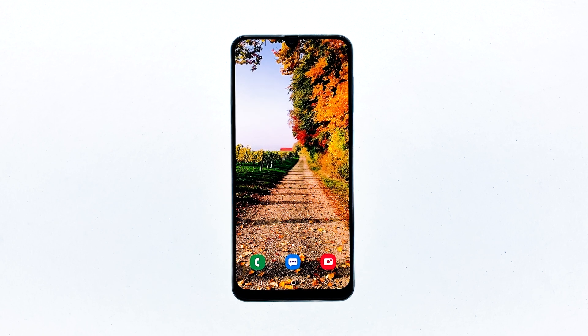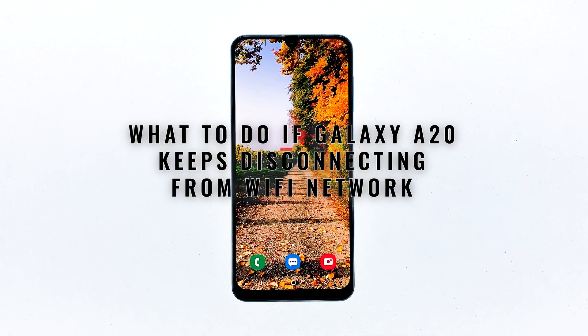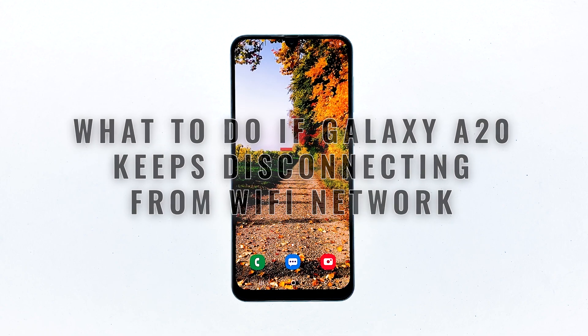Network issues occur every now and then. The most common is the frequent disconnection from the Wi-Fi network. Apparently, many Galaxy A20 owners have been complaining about this problem. So in this video, I will show you what to do if your Galaxy A20 keeps disconnecting from the Wi-Fi network.